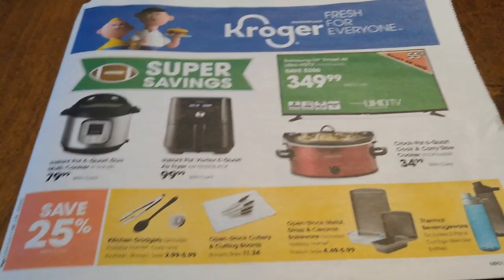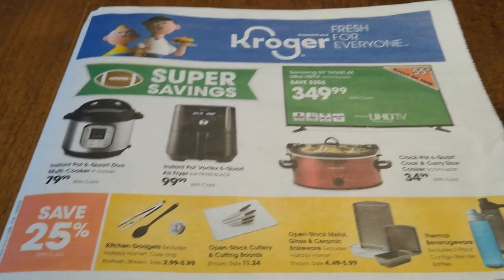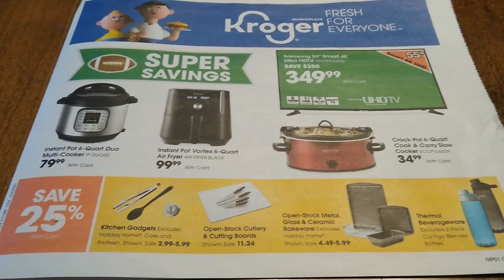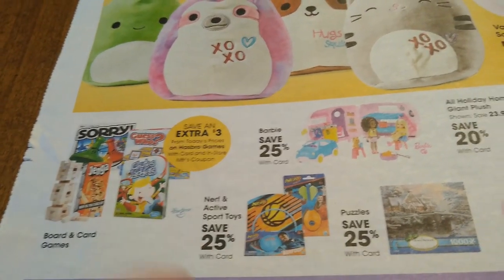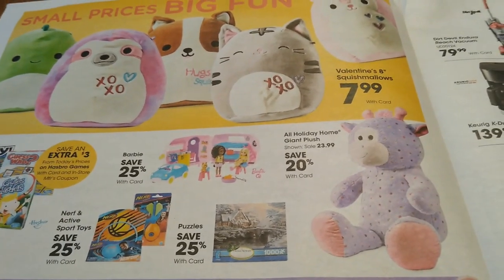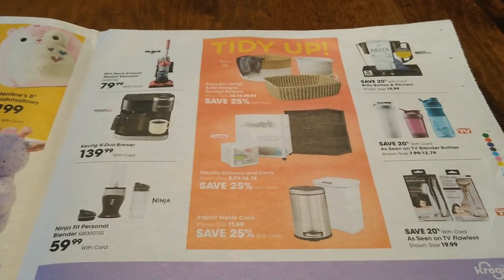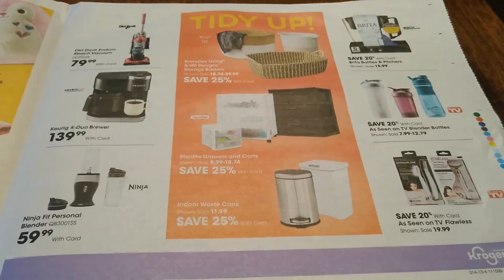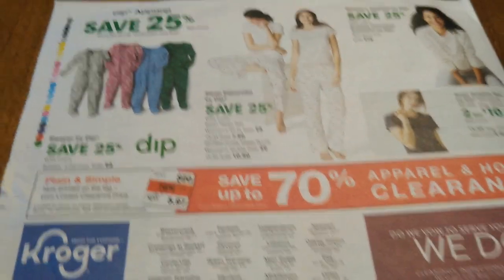Last but not least, the marketplace ad. If you need a TV, right before the Super Bowl is the time to buy big screen TVs — best sales and the crowds aren't crazy like Christmas. I'm not sure Kroger is your best option, but if you're in the market for a TV, this would be the time. There are also some toys — the Hasbro games have an extra $3 coupon attached. Stuffed animals are $23.99, which is a bit much for me. There are also PJs, and remember we have up to 70% off on apparel and home clearance — check your store.